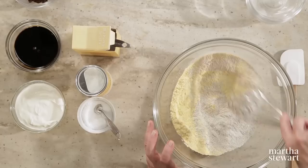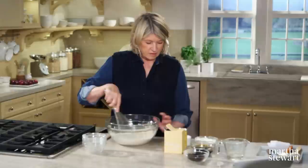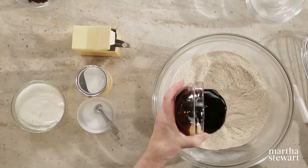Graham flour is whole wheat flour and has a nutty and slightly sweet flavor. Rye flour is made by milling the whole rye berries or grains from rye grass. Add a half of a cup of unsulfured molasses.